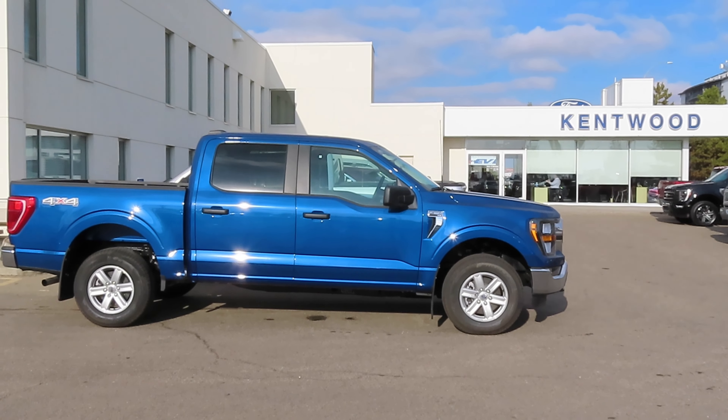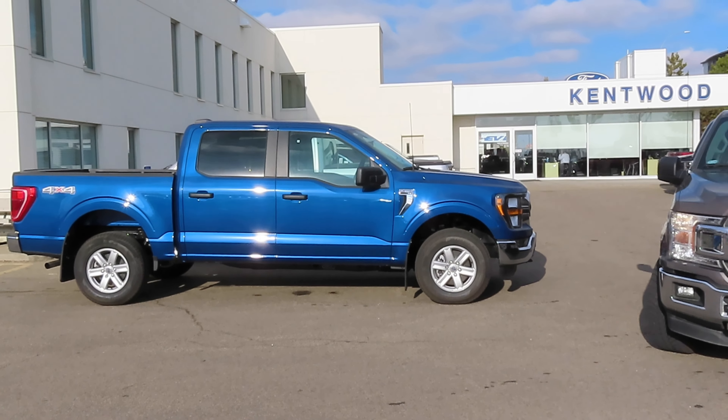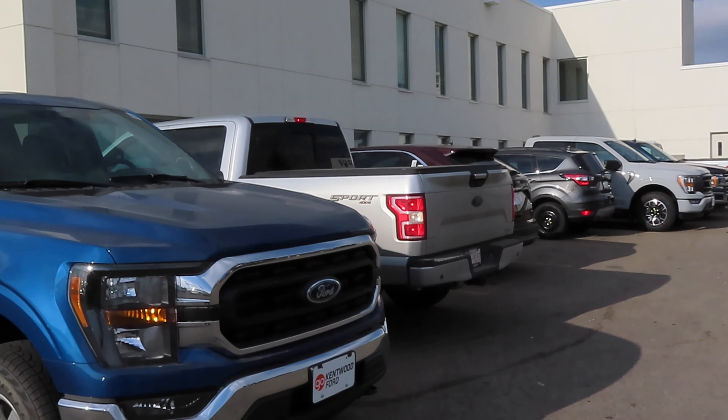It's an XLT with a 3.3 naturally aspirated V6 producing 290 horsepower and with a 10-speed automatic. Let's go take a look at what I'm looking at and take her for a test drive and demonstrate its abilities and some of its attributes.